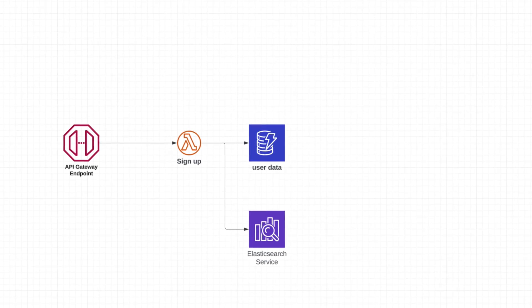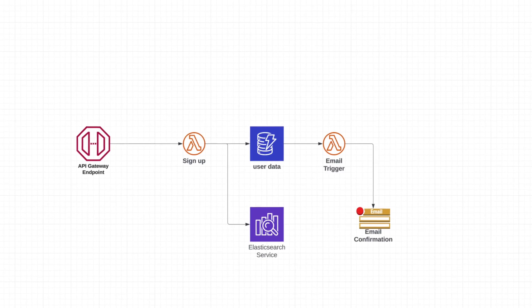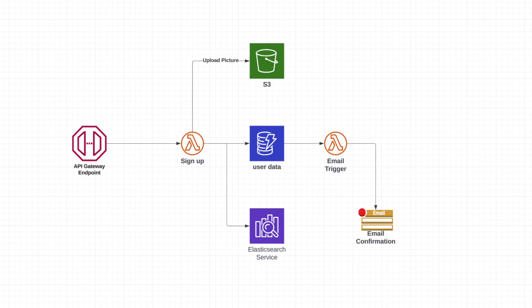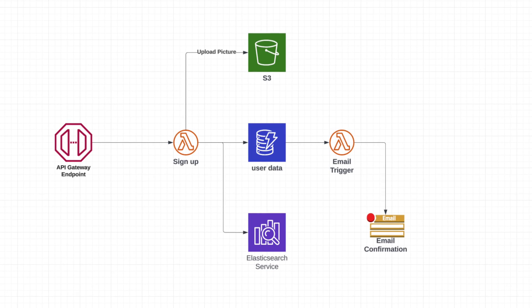Even before the Lambda function invocation happens, the request is forwarded by an API Gateway, so we have to add that as well. You probably also want to send an email to confirm the address using SNS — the Simple Notification Service — creating a topic which has its own cost. And if you're asking the user to upload a profile picture, odds are you're storing it in S3, so there's data transfer cost and storage cost. After adding up all these operations, you'll have an idea of how much the whole signup process costs for one user.